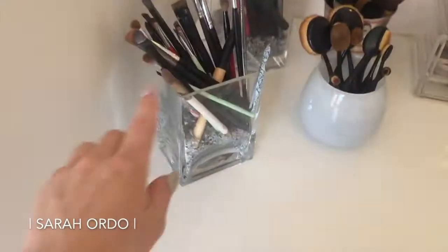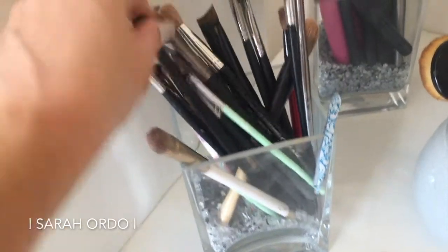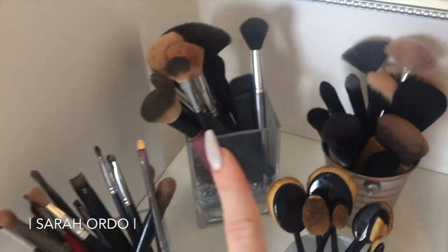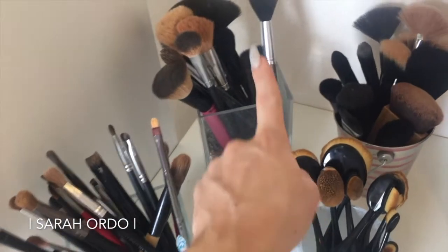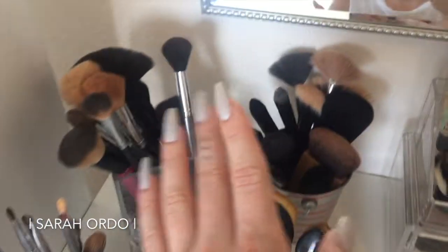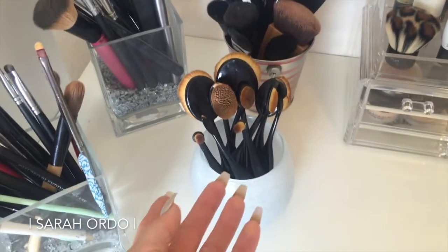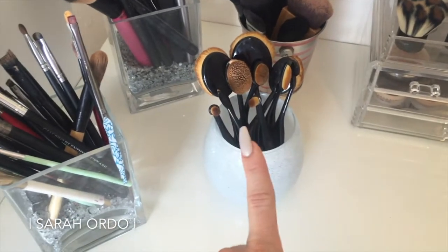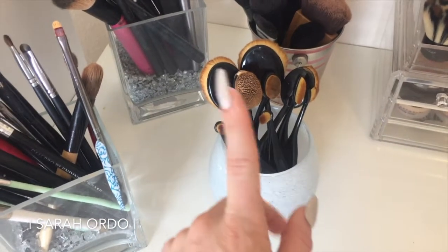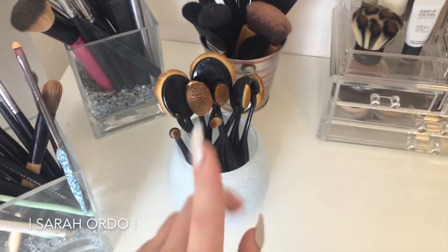Up here I have a couple glass containers with broken glass pieces — you can buy them at Target as vase fillers. This one is all eye brushes and some tweezers, and these are more face brushes — a lot of Sigma, Crown, BH Cosmetics, NARS brushes, some Tweezerman, all kinds mixed in. And then these extra face brushes are the My Makeup Brush Set — they're dupes of the Artiste brushes. The whole set is 10 pieces, under $30, and I have a discount code. I have absolutely fallen in love with these with certain foundations.